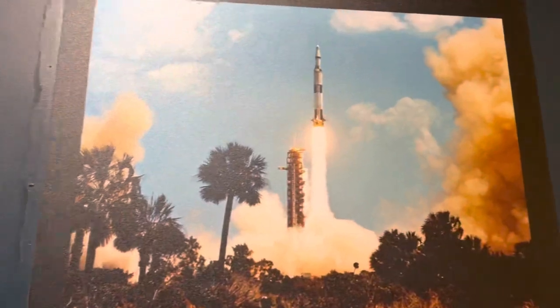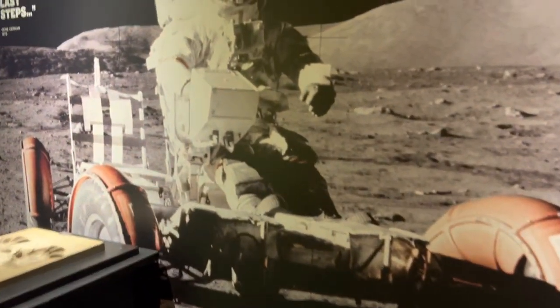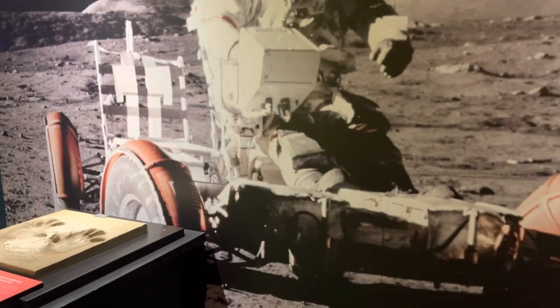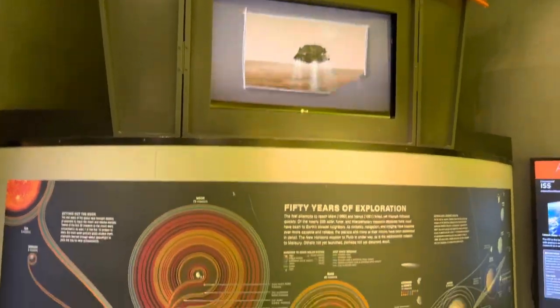That was Apollo 12. Oh, these people had cars! Let's go towards our solar system and explore — this is the missions of exploration section.